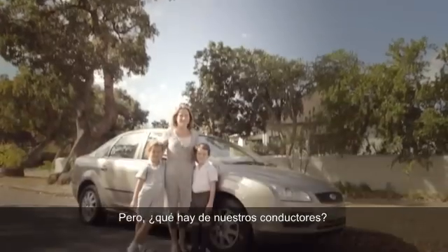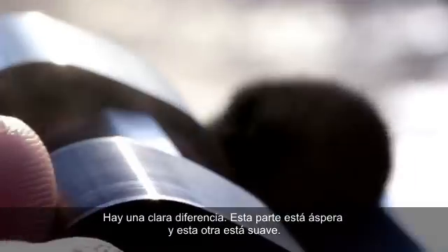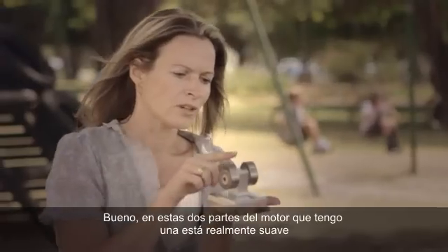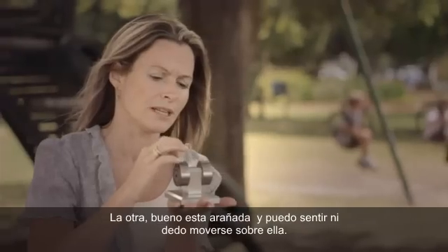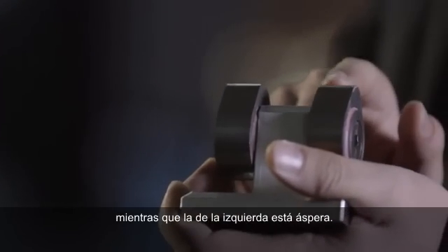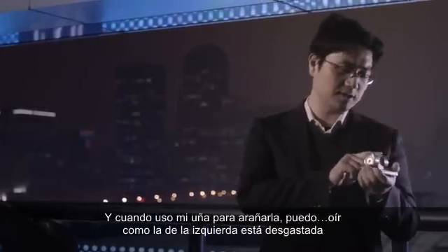But what about our drivers? Can they see the difference Castrol Magnatec makes? There's clearly a difference — this part is rough and this part is smooth. One is really smooth; if I touch it, my finger just slips over it. The other has ridges and I can actually feel my finger jerking over it. Looking at the two cams, this one on the right feels very smooth while the one on the left feels very rough. When I use my fingernail to scrape them, I can hear the one on the left is basically worn down, while the one on the right seems brand new.